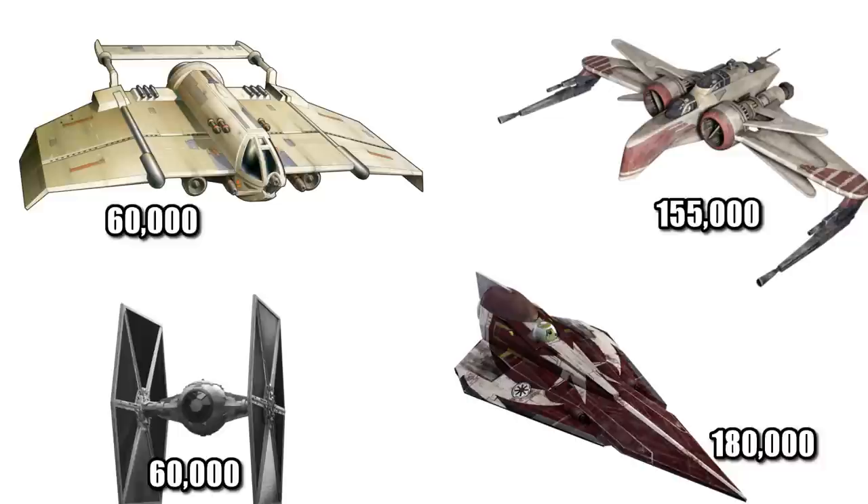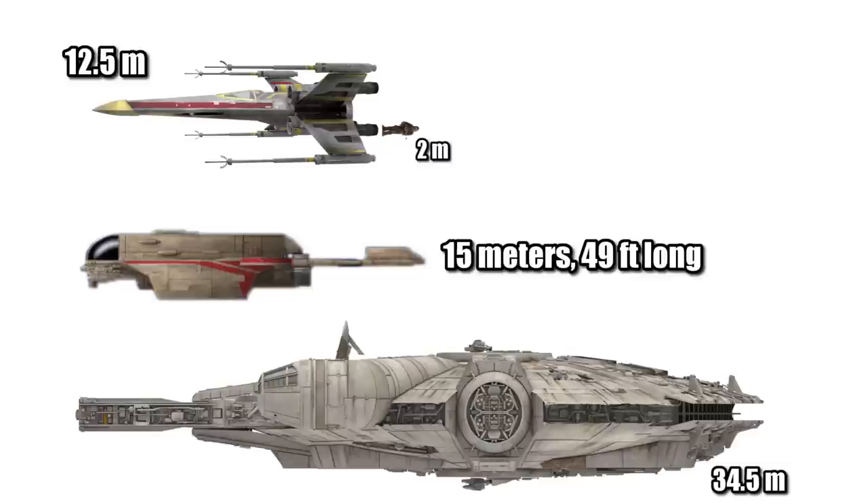At a cost of only 60,000 credits, it was tied with the TIE Fighter, but less than half the price of the ARC-170 and a third of the price of the Delta-7. Being 15 meters or 49 feet long, it was a Wookie longer than the X-Wing and less than half the length of the Millennium Falcon.